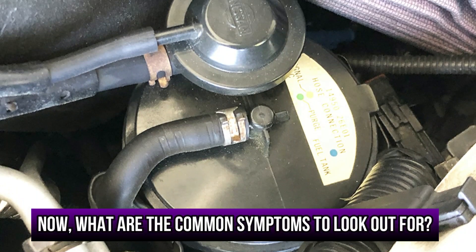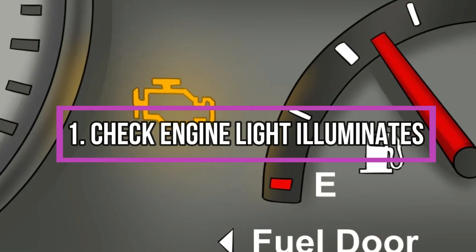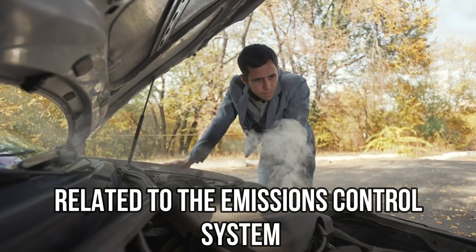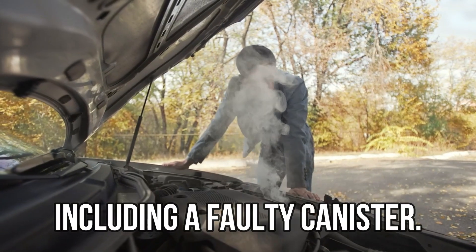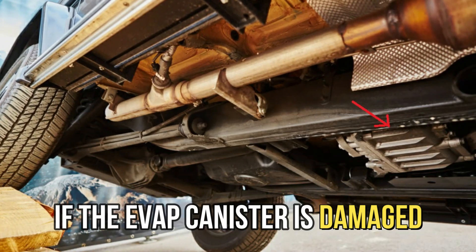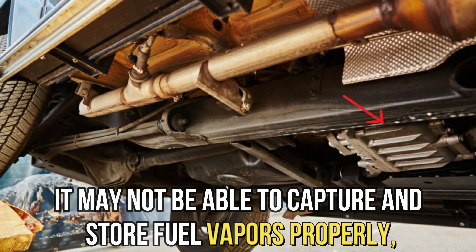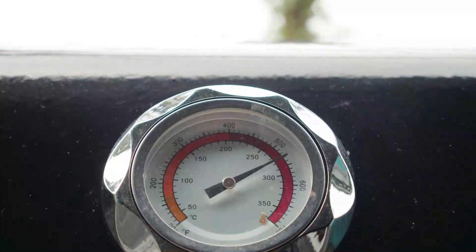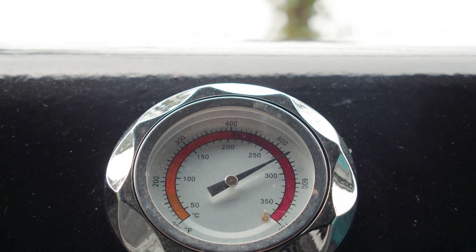Now, what are the common symptoms to look out for? Check engine light illuminates: this can be caused by a number of issues related to the emissions control system, including a faulty canister. Strong fuel odor: if the EVAP canister is damaged, it may not be able to capture and store fuel vapors properly, leading to a strong fuel odor coming from the vehicle.